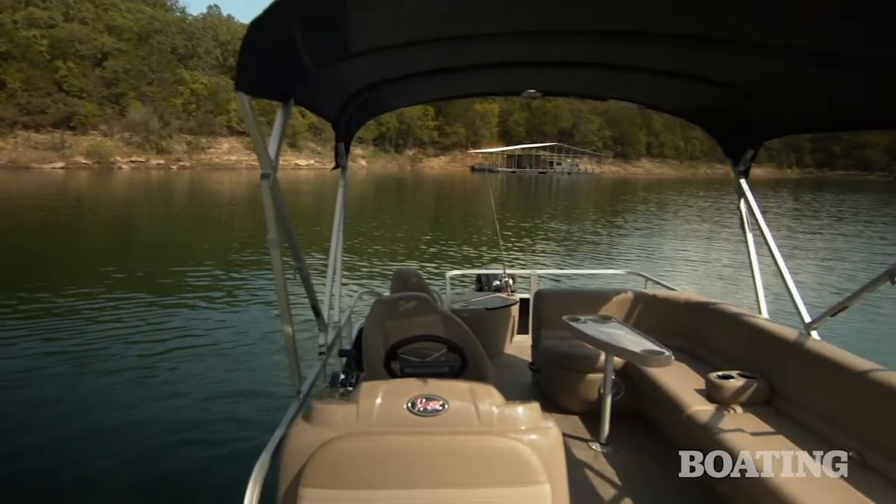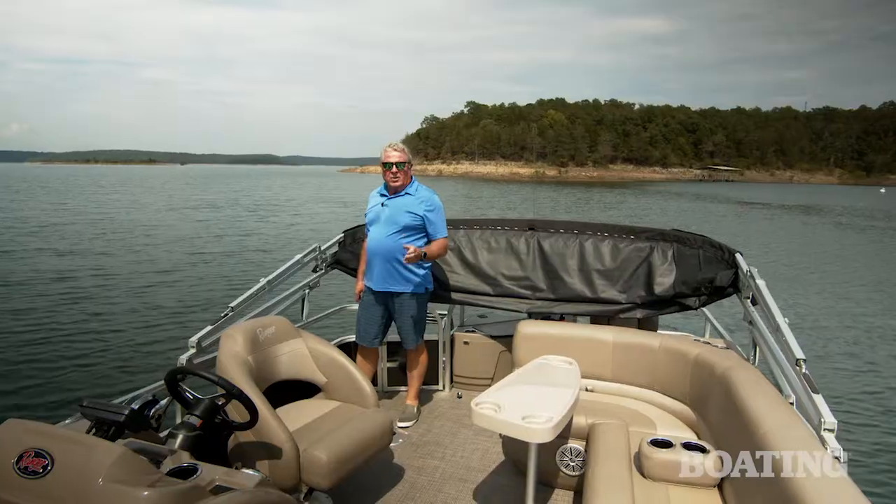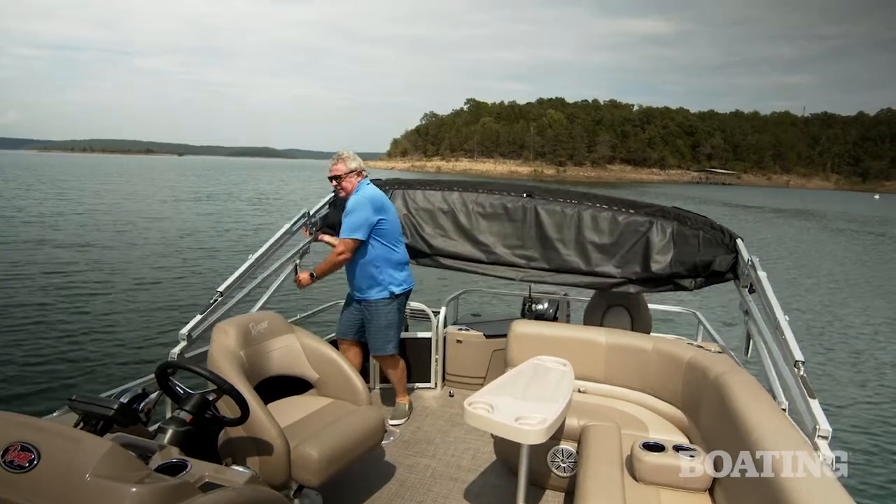The bimini top is standard on this boat, and one of my favorite features is its easy deploy system. When you're ready to raise it, just lift this latch.